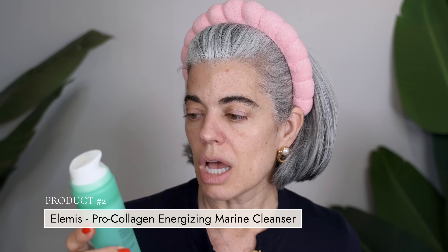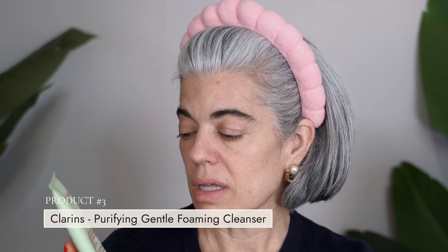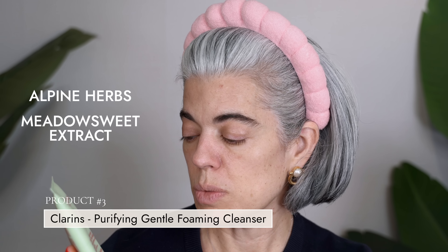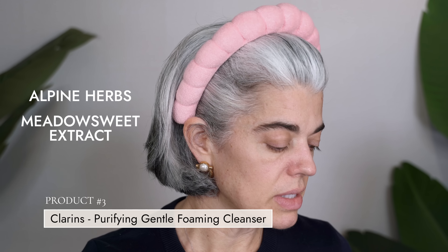I'm going to show you the two cleansers I have on rotation. My skincare is always changing with seasons and my skin. This is Elemis Pro Collagen Energizing Marine Cleanser — I'm almost finished with it. I love this cleanser. And this is the Clarins Purifying Gentle Foaming Cleanser with Alpine Herbs and Meadowsweet Extracts, for combination to oily skin. It has those little beads in it for a little exfoliation.